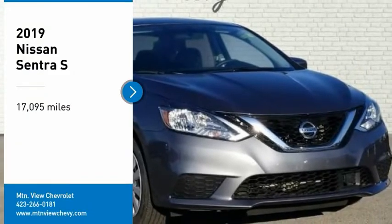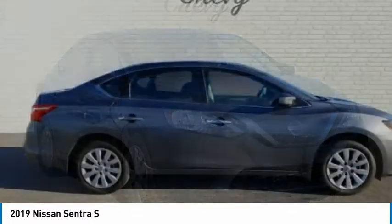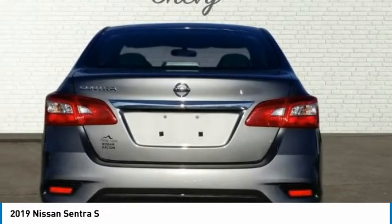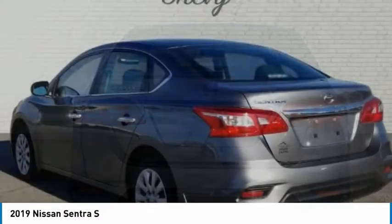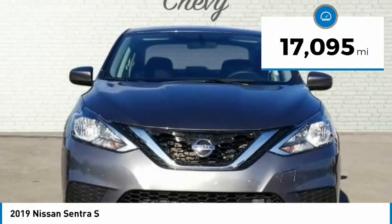Looking for the right vehicle? Check out the 2019 Sentra. With its spacious and versatile interior and stellar fuel efficiency, the Nissan Sentra is the obvious choice for anyone who wants to enjoy a stylish and comfortable ride. This vehicle has less than 20,000 miles.